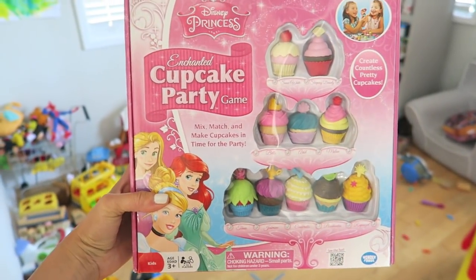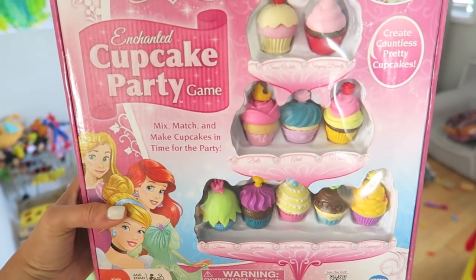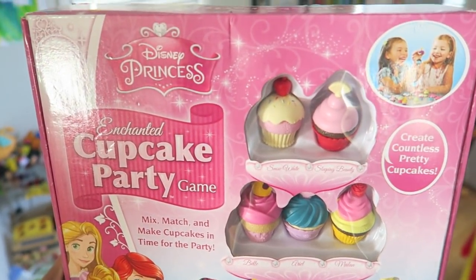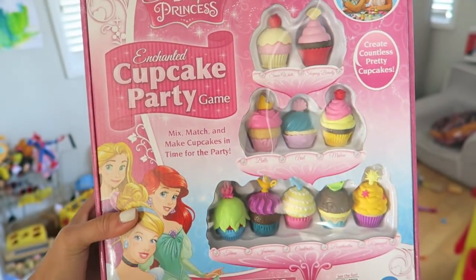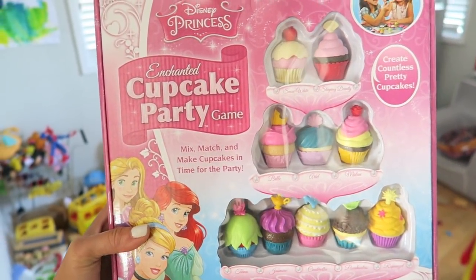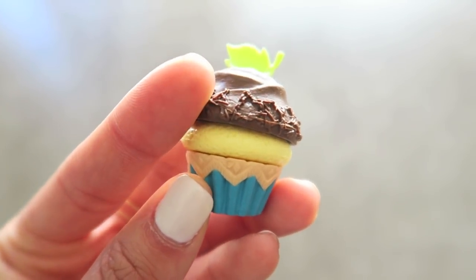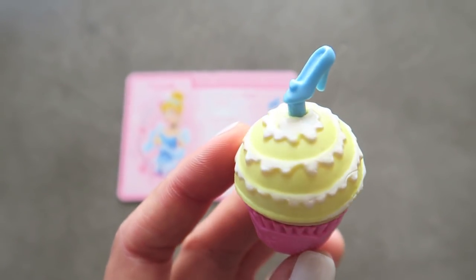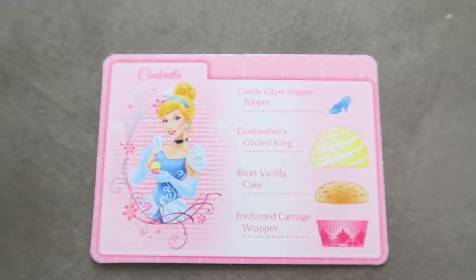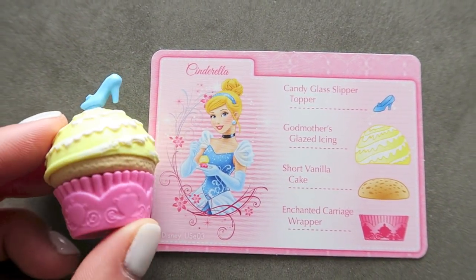While we were at VidCon, my mom got Jack this Enchanted Cupcake Party game because he asked for it at Target and he is obsessed with it. I know it's kind of weird that he's playing with a Disney princess game, but hey, if he's into baking and layering cupcakes that's perfectly fine with me. Each layer actually comes off and it comes with a recipe card for all the cupcakes. It's really sweet and I love seeing that he enjoys it.